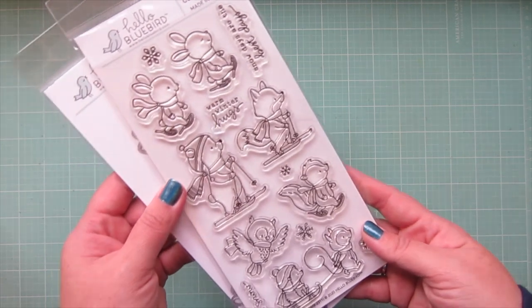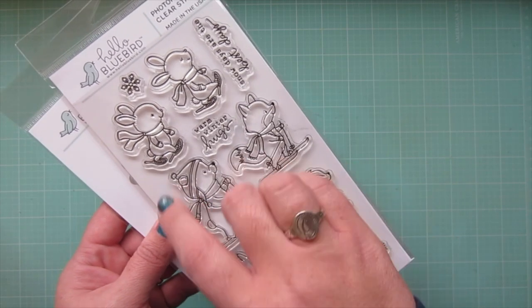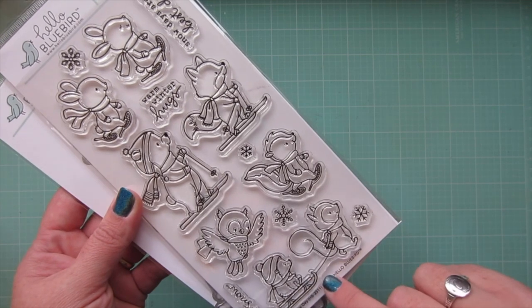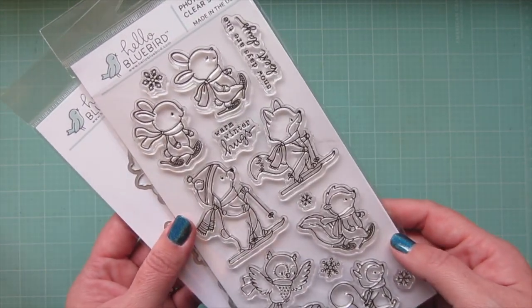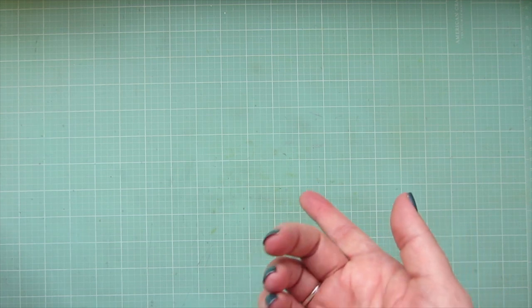I also got the Snow Day stamp set, which features these adorable critters — they're snowshoeing or skiing, and this one's being pulled by a little squirrel with a sled, and then there's a very cool owl that's flying. I got that and the matching dies as well. I love that it's just winter but it could also be used for Christmas if you wanted to. I probably won't use it for Christmas this year anyway because I'm almost done with my holiday card series.